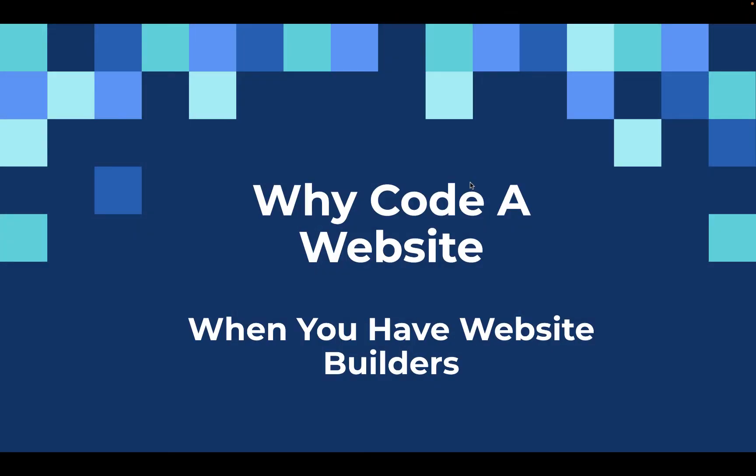Hello everyone, this is Ali from Truth For One Coding. In this video I will be answering a question that many people ask: why code a website when you have online website builders? So let's get into it.